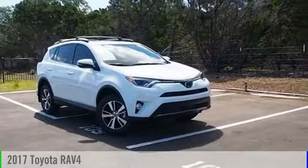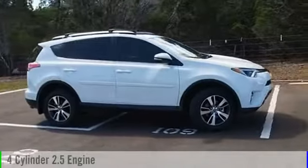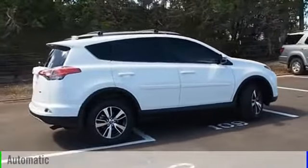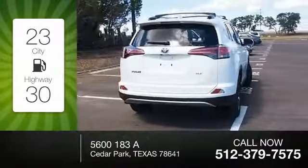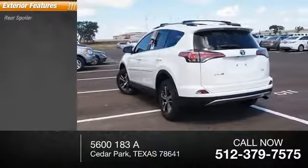2017 RAV4. This vehicle is powered by a front-wheel drive four-cylinder 2.5 liter engine and comes with an automatic transmission. Great fuel efficiency saves you money by requiring fewer trips to the gas station. Here are some of this vehicle's great options.